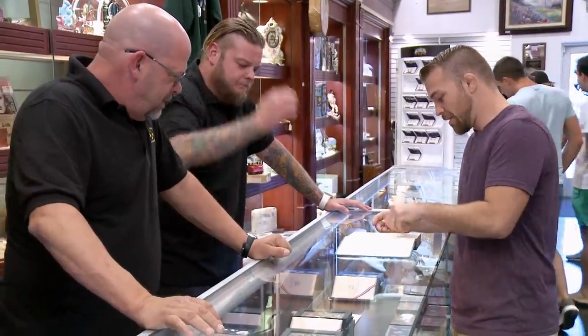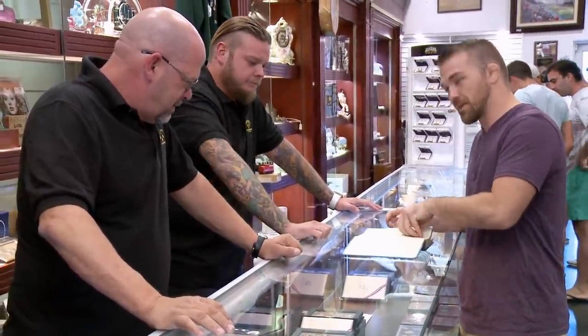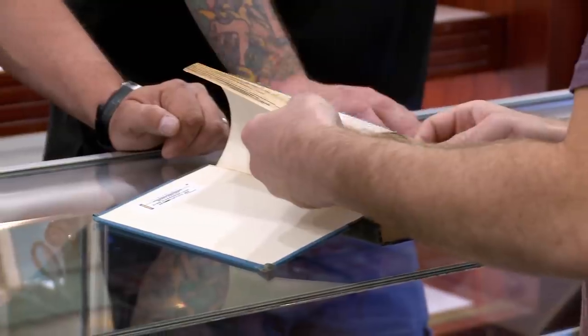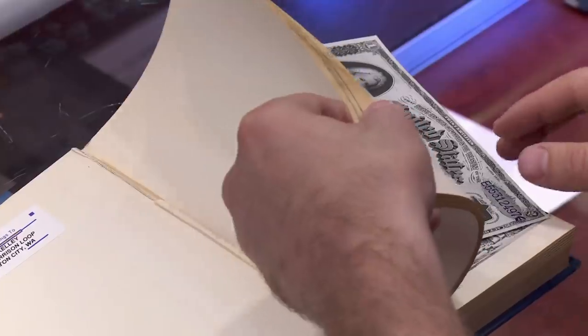I found a foreclosed house that I bought. I was kind of cleaning out a bunch of junk in there and came across this book in a closet, kind of stuffed in the back corner. And that's what I came across.